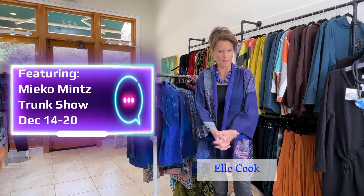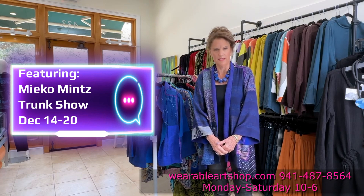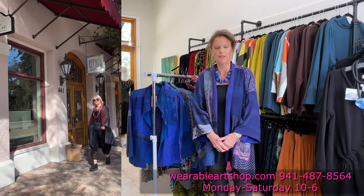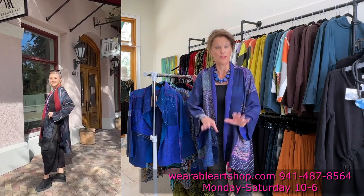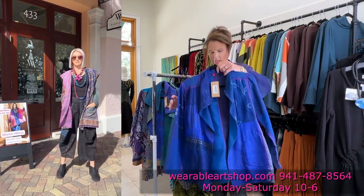Hello everyone, welcome back to Wearable Art. I'm so excited to announce that we're going to have a fabulous trunk show with one of your favorite designers, Mieko Mintz. Some of you know her products, maybe some of you don't. She's out of New York, her fabrics are made in India, and then they're put together in the city. Let's take a look — you're going to love them!